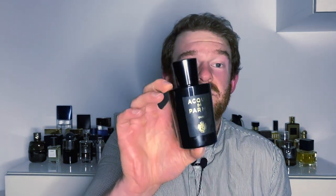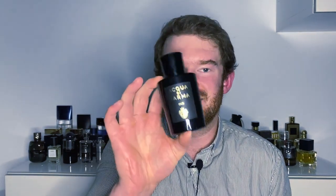Aqua de Parma is mostly known for their citrus-forward fragrances, but this particular line — Signatures of the Sun — takes a darker turn. They have some leather fragrances, some other oud fragrances, and some generally darker fragrances in this lineup. And this one is my absolute favorite, not just from this line but from the company in general.